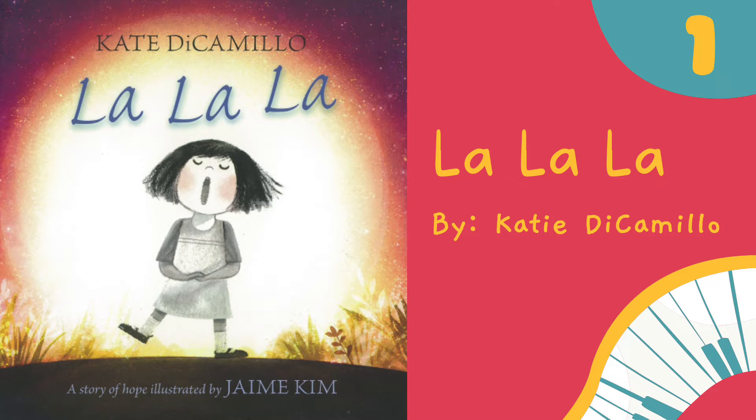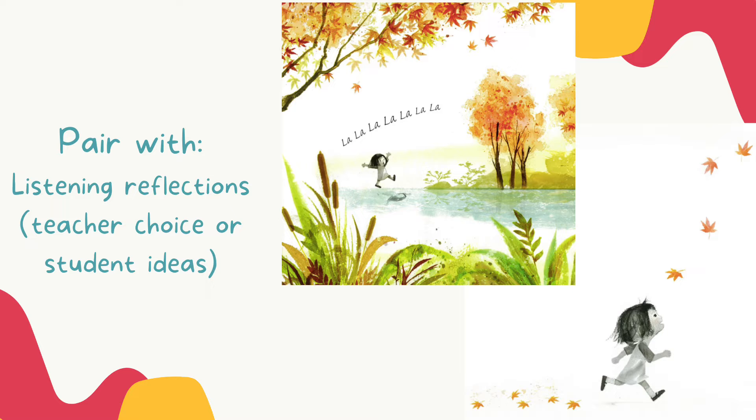The first book on my list for vocal exploration is La La La by Katie DiCamillo. This book is so unique and has so many applications in the elementary general music classroom. I love that this book only uses the word 'la.' Some pages are completely wordless, whereas others have different phrases of 'la la la.' This is great because for vocal exploration, students can follow the pictures or they can also follow the phrasing of the words.